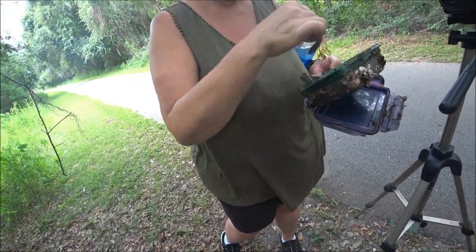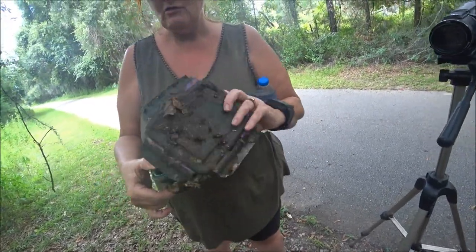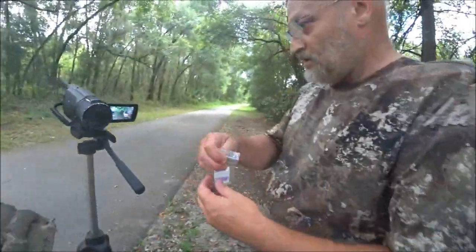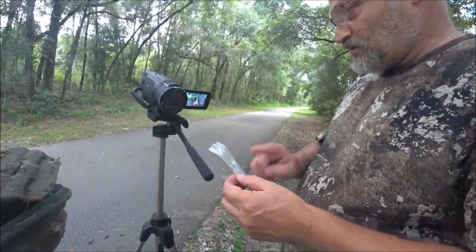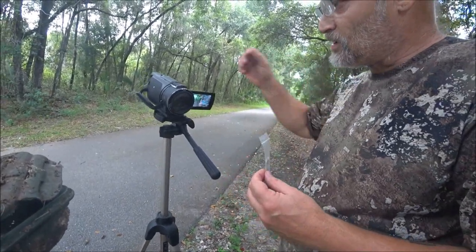Alright, let's log it. I'm going to hold the camera so he can sign. Here's our thing — I'm going to sign us in, mark it as found, and we'll move on to the next one.